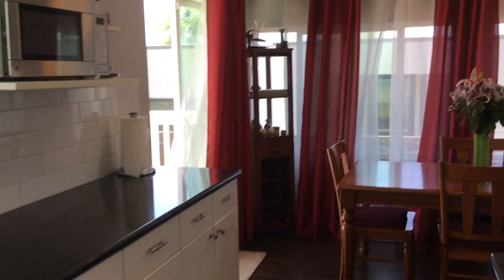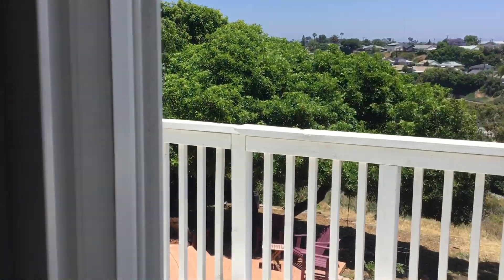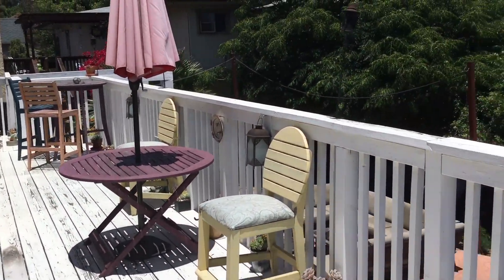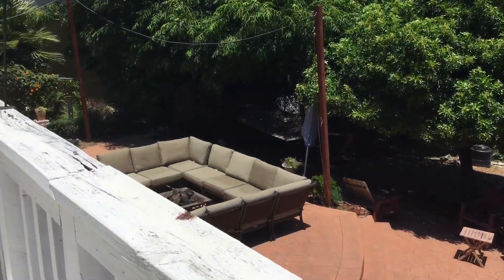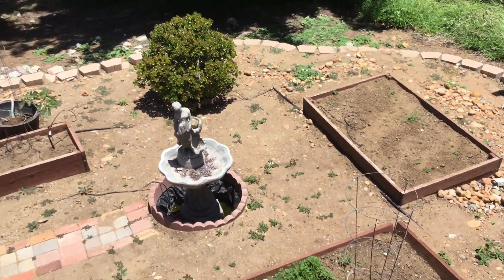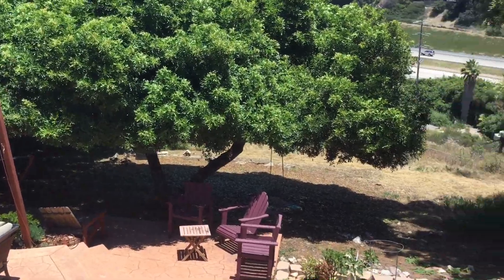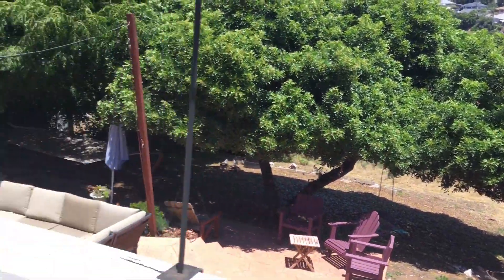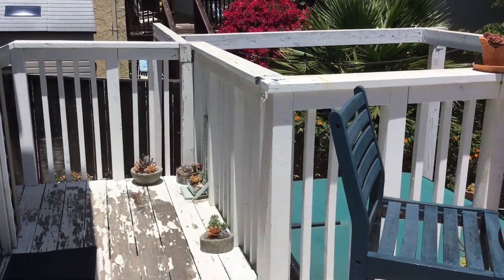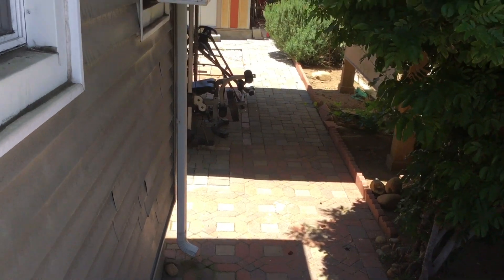Now moving into our backyard area. We see our second deck out here, which overlooks the backyard — a nice large patio space and garden beds. Patio furniture will not be included unfortunately. The property goes out quite a ways. Moving down the deck, we get a little peek at our jacuzzi and to the left into the side yard.